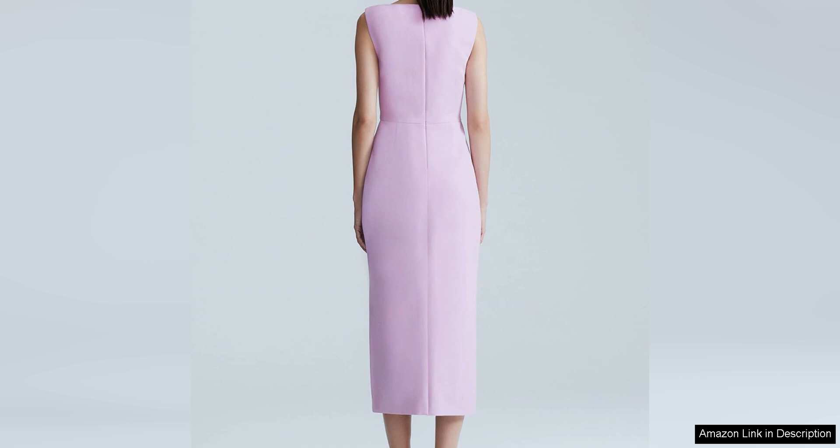Overall, the Layla Rose Stretch Twill Dual Button Boat Neck Sheath is a stunning and versatile dress that is perfect for any special occasion. The stretch twill fabric, figure-flattering silhouette, and eye-catching jewel buttons make it a standout piece that is sure to make a statement. Whether you're attending a wedding, cocktail party, or any other formal event, this dress is sure to impress.